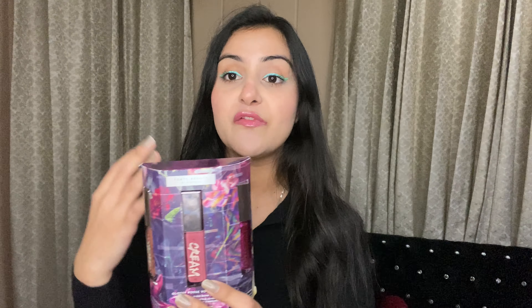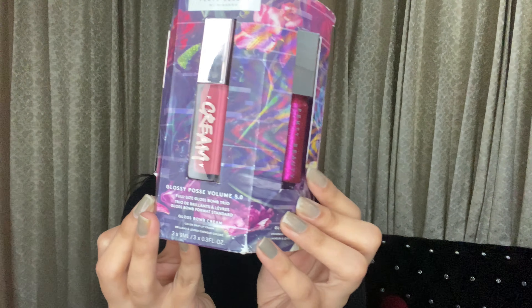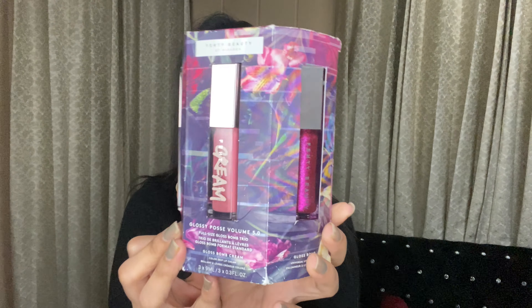It's very cute, very nice and classy. It's a perfect gift — whether you want to gift yourself or someone else. Look at the packaging, it's so beautiful. I love the color scheme. The shades are bomb — very pretty and they look really beautiful.